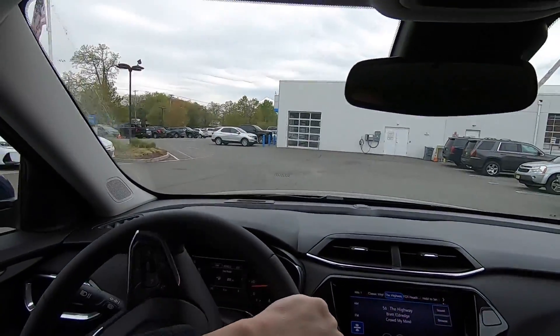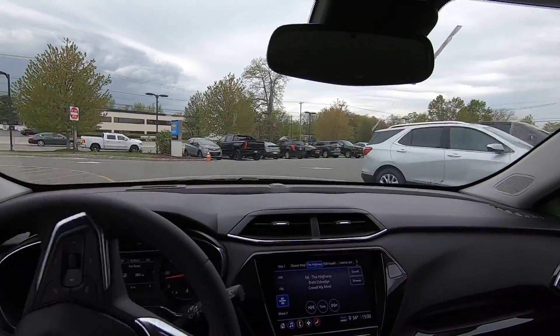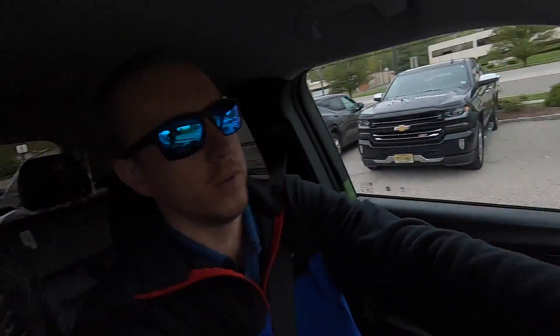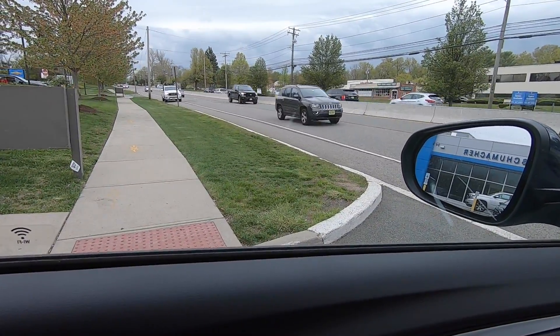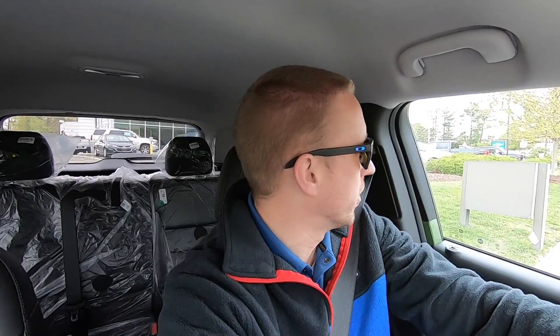Let's head out here and get our first impressions of driving the 2021 Chevrolet Trailblazer. This is a front-wheel drive model with a 1.3 liter turbo engine — the bigger of the two engines, with 155 horsepower. The base 1.2 liter engine has 137. Because it's front-wheel drive, it's linked up with a CVT transmission, while the all-wheel drive models use a nine-speed automatic.